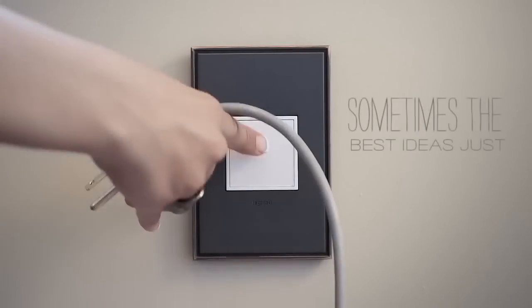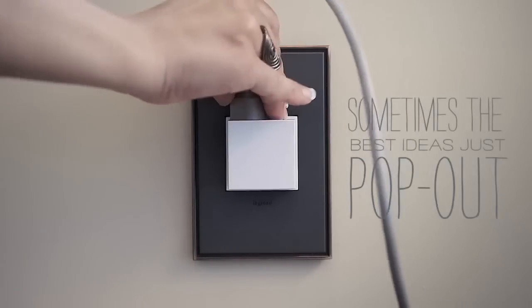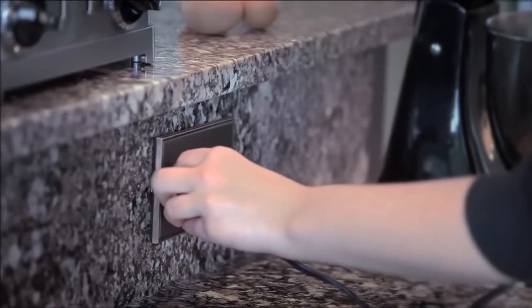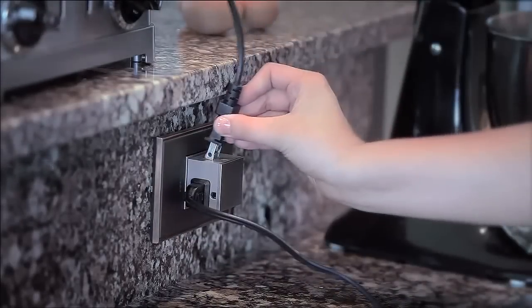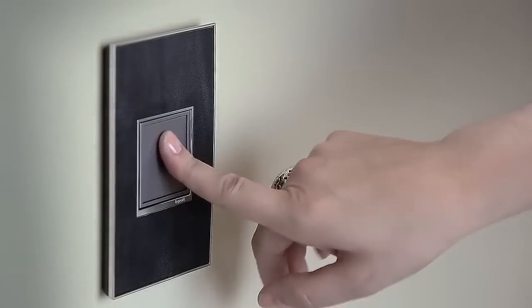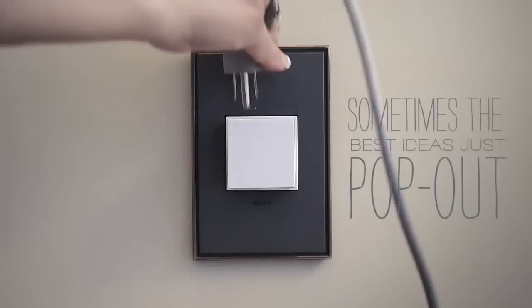Hide the electrical outlets when not in use by installing these pop-out outlets. Their innovative design is perfect for a modern and minimalistic home. When you need them, a simple push from your finger reveals a pop-out outlet cube ready for use. I dare say it's shockingly cool.